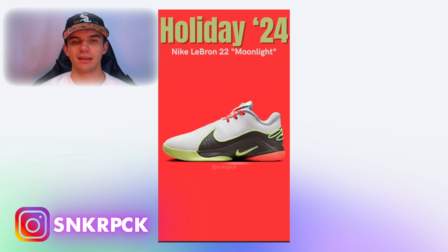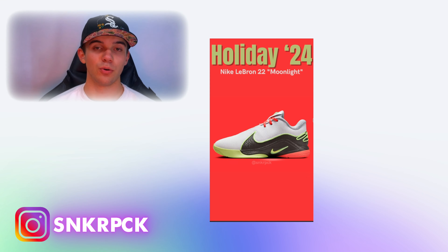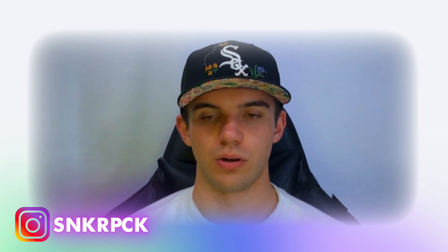LeBron previously released the LeBron 20 and the 21, and both of them are low tops. The LeBron 20 Next Gen actually resembles a lot this pair, the LeBron 22. It seems LeBron saw that the pairs that sell the best are the low tops, so he just made another pair of low tops. Expect upcoming LeBrons to be low tops as well, just like the 21 and the 22.